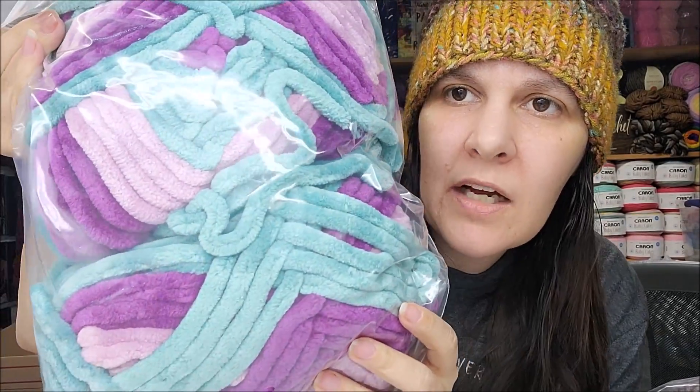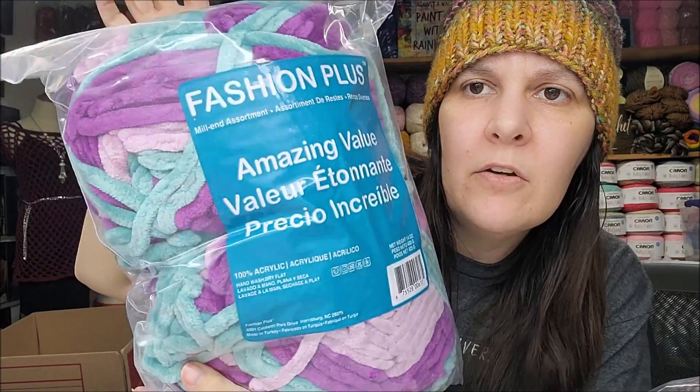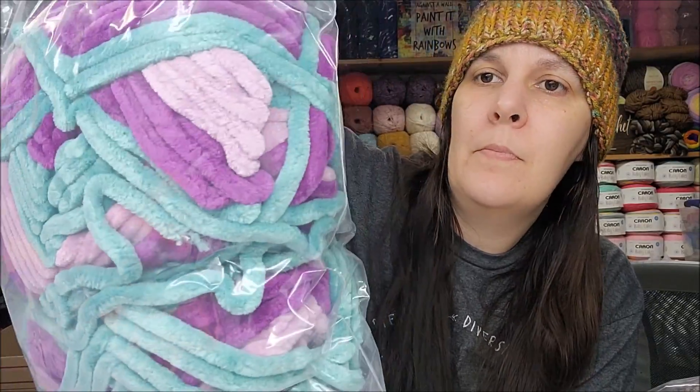Here's another one — this is a 14-ounce mill end assortment for $9.99. It's a big thick jumbo velvet-style yarn — some type of jumbo velvet. There are two balls in there in pretty colors. Then they also had one-pound mill end bags that were $11.99 — two dollars more than Yarnspirations. Let's hope those aren't retail-priced.